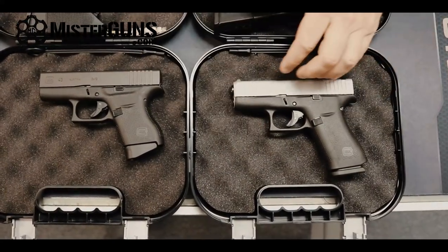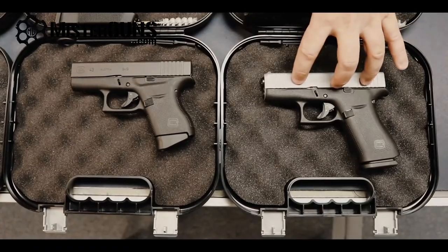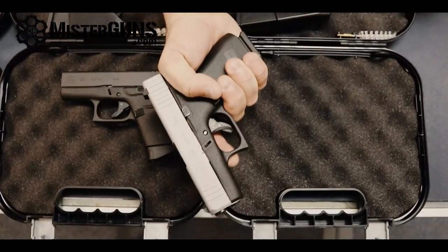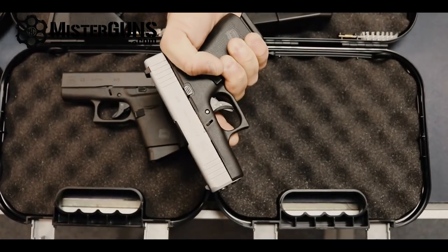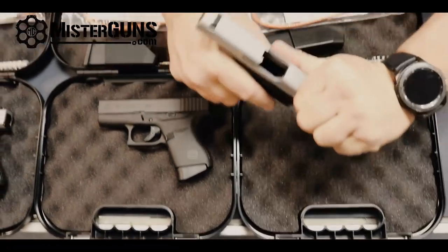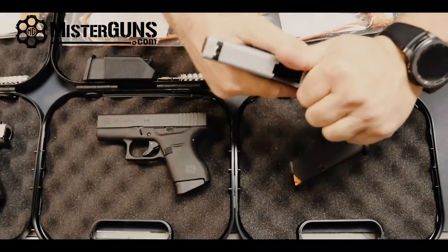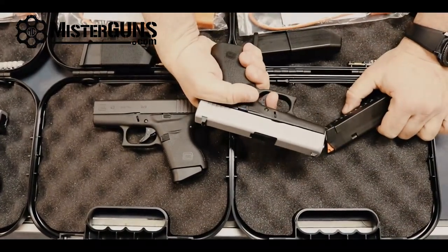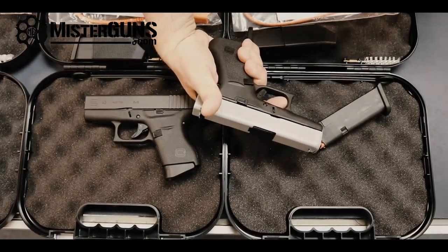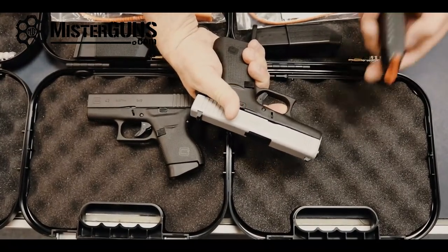This gun comes with Ameriglo sights, Glock night sights, or standard sights. I like how it feels in the hand — it's a little more natural for me to hold. Verifying that it is in fact clear with empty magazines. The trigger is fine, like most Glocks — it's got a little bit of creep and then a break point. If you're used to running Glocks, you won't have any issues with that.